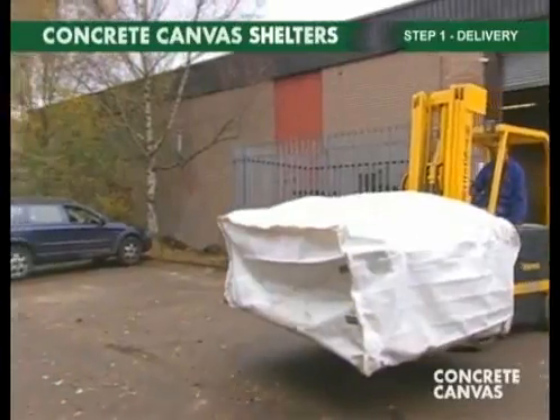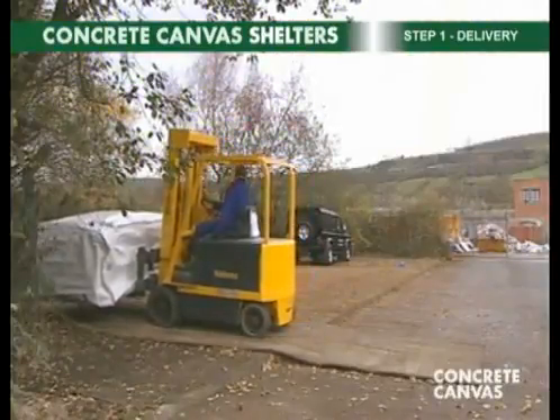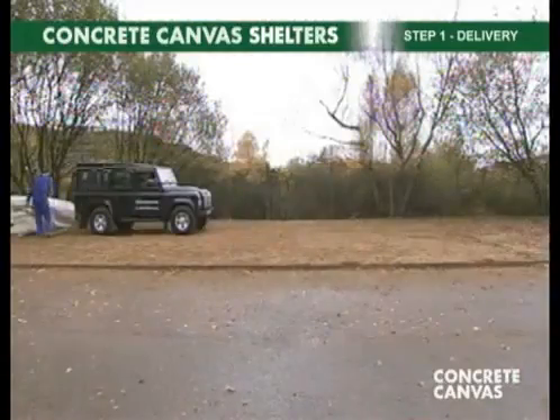Step one is delivery. The shelter is delivered folded and sealed in an airtight sack. The sack is opened and the shelter pulled out using a vehicle.